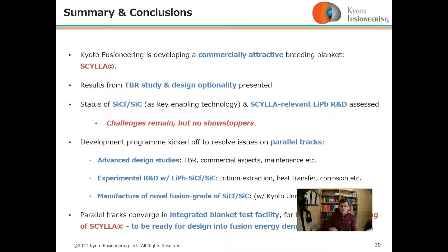To summarise, Kyoto Fusioneering is developing a commercially attractive breeding blanket called Scylla, which we believe is the best option for commercial fusion power plants. Results from the TBR study and design opportunities have been presented.